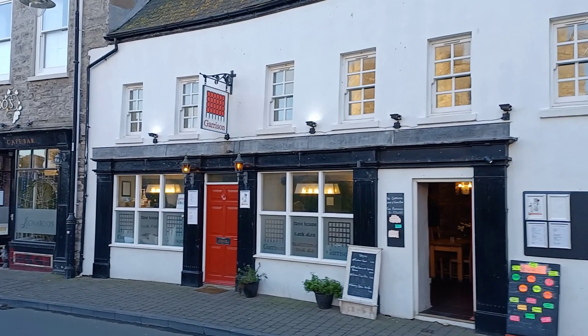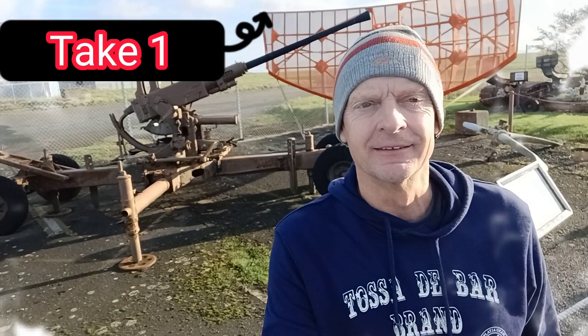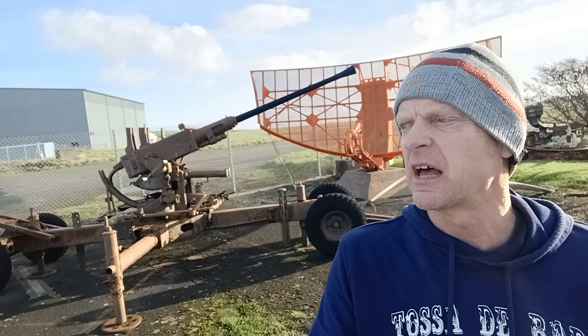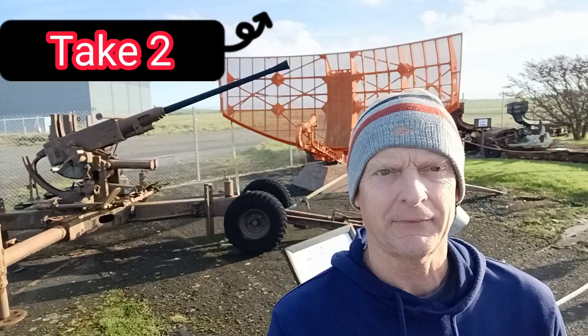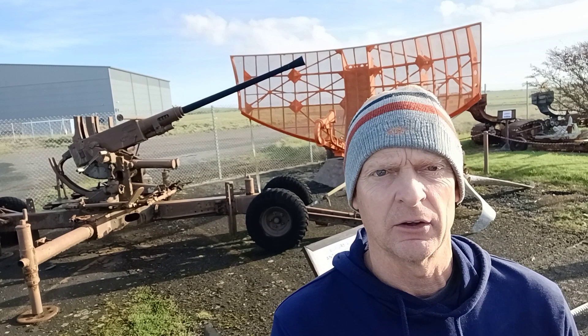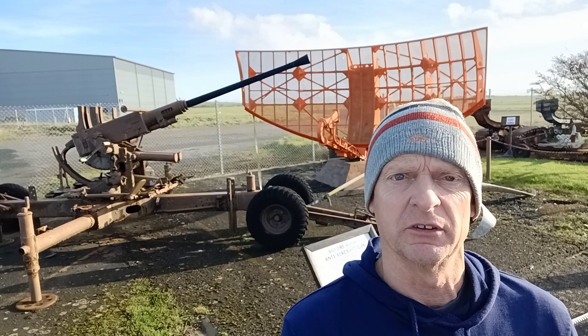Good morning from the Garrison Castle Town, Isle of Man — what a lovely day it is, even in winter! I'm near Ronaldsway Airport in the south of the island, at the Manx Aviation and Military Museum. Behind me is an old-fashioned anti-aircraft gun. This place is free to get in.